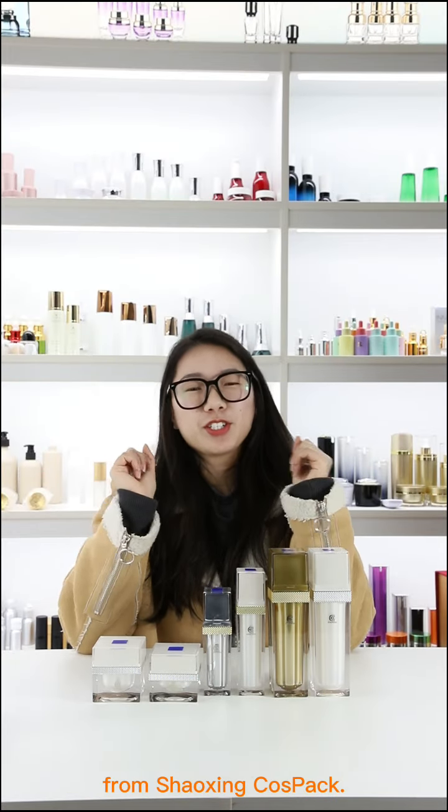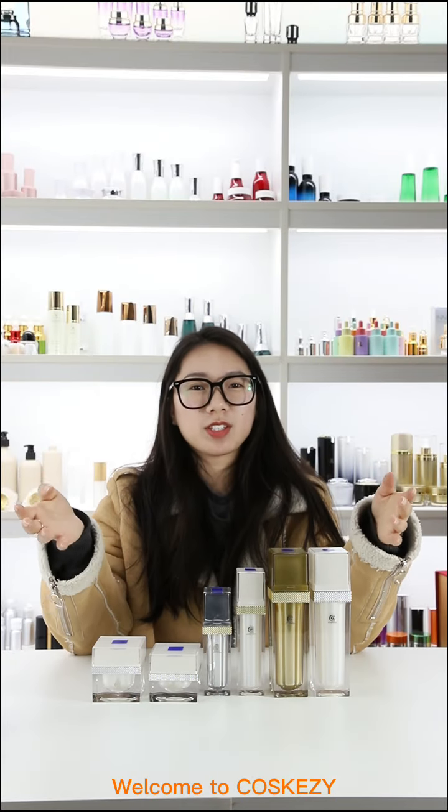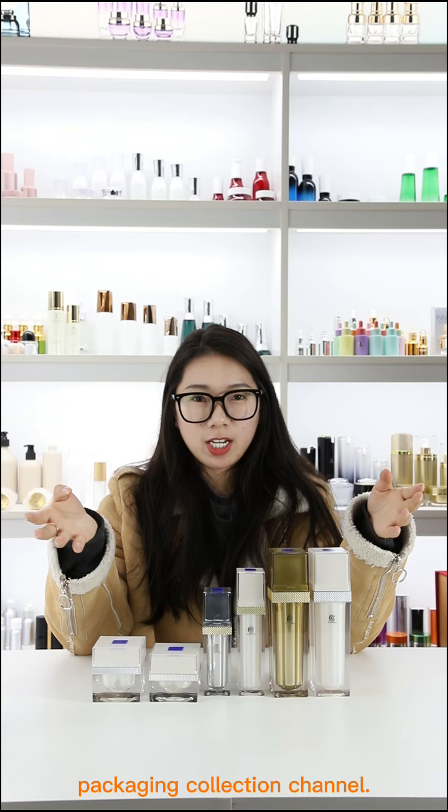Hi everybody, this is Kayla from Shaxing Cospack. Welcome to Cosco's packaging collection channel.